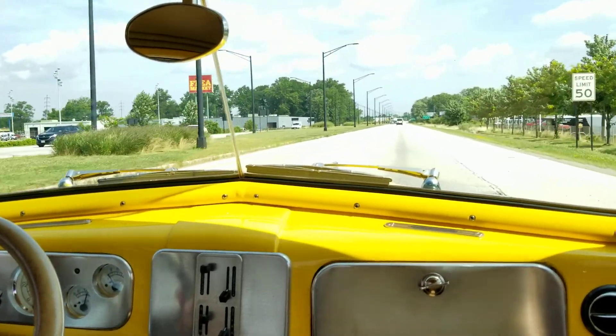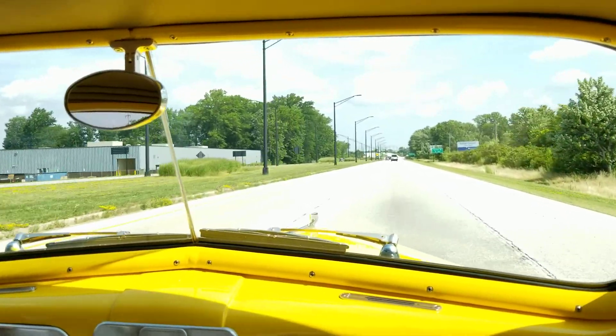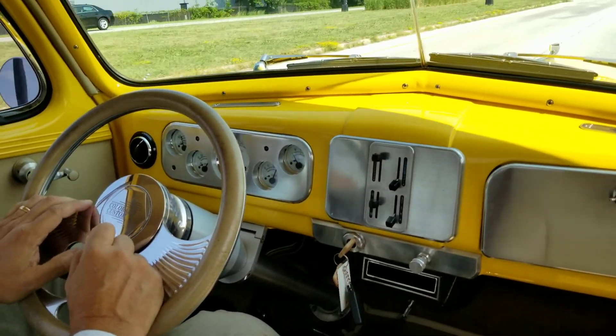We're going to go ahead and kick it a little bit. Nice acceleration — very smooth. The car goes out on the road nicely. Probably would help if I put it all the way in drive. There we go, in drive. Great oil pressure. The fuel gauge works.